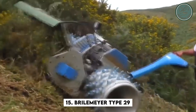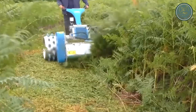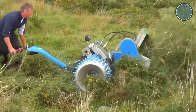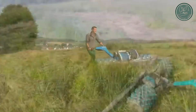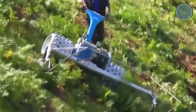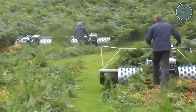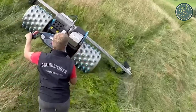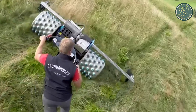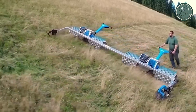Last but certainly not least, let's meet the Breilmeyer Type 29, a special mower designed to tackle rough and hard-to-reach places where grass and plants grow wild. This tough machine is built strong, with a sturdy steel frame and a powerful engine that can handle even the toughest terrains and weather conditions. Whether on a farm or in a commercial setting, the Breilmeyer Type 29 cuts through thick vegetation with ease, making it a valuable tool for many different jobs.